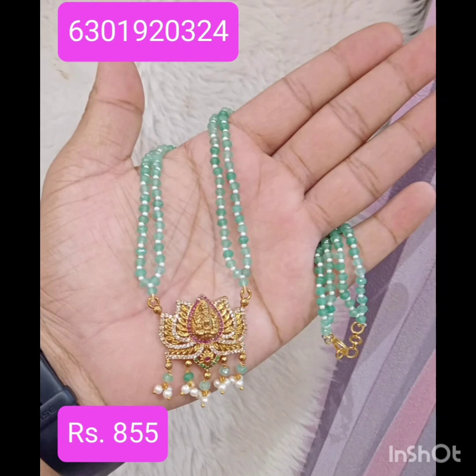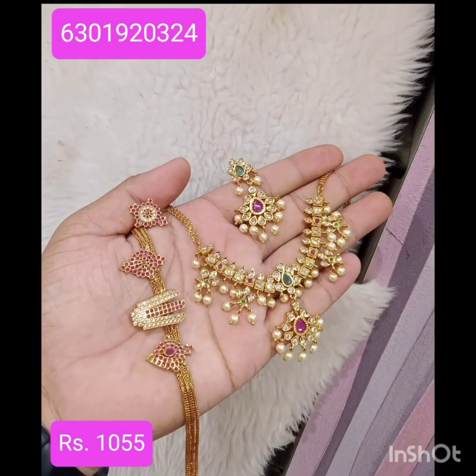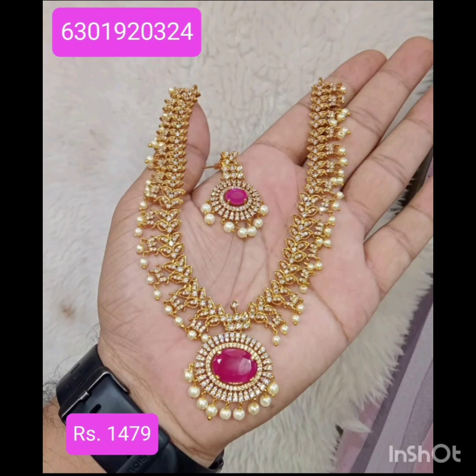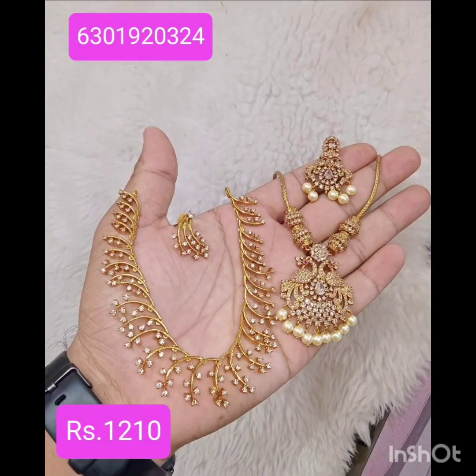Hello all, welcome back to my channel Myth and Fancy Jewelry. My name is Wichara. This is the night bead collection with light colors, low beads, and Lakshmi Devi attached beads. We have different types of beads — stone necklaces, hand combinations. Available orders via WhatsApp number 6801920324. You can check the payment process via screenshot of messages.